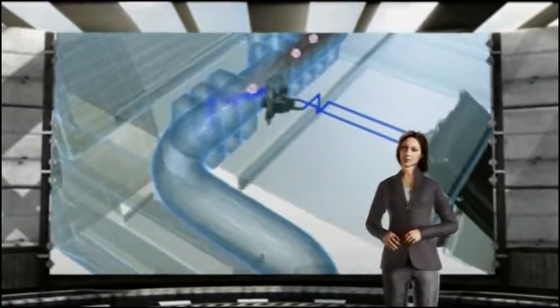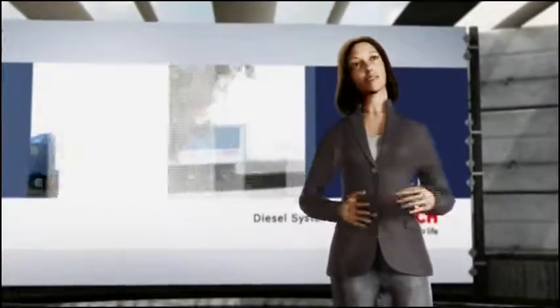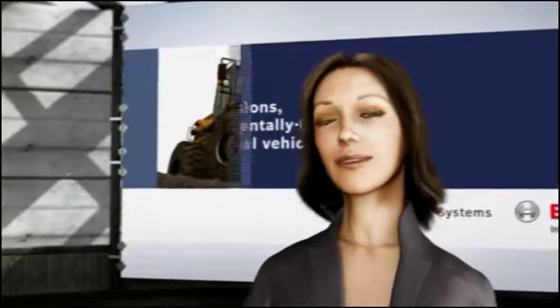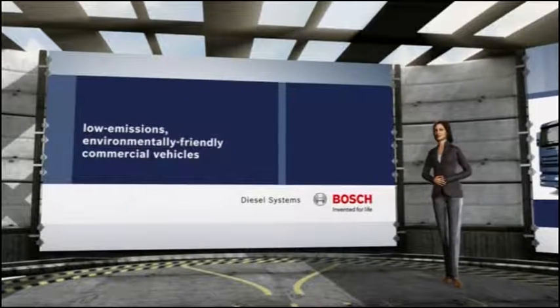All of this can, of course, only work when all components are perfectly matched. And that's just what we guarantee with our electronic diesel systems. Denoxtronic — a Bosch innovation for cleaner, or more precisely, for low-emission and thus environmentally friendly commercial vehicles for both on- and off-highway applications.